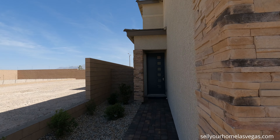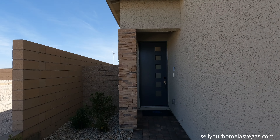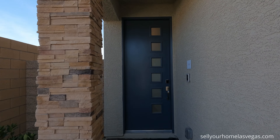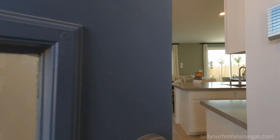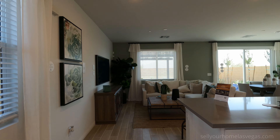That base price, that starting price, is before lot premium and before any upgrades. You can pretty much upgrade your flooring, backsplash, countertops. Beautiful included eight-foot door. Let's head inside.